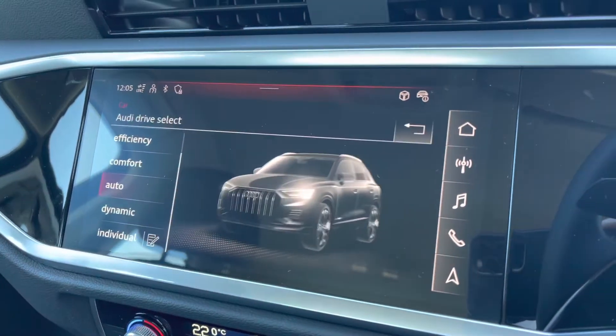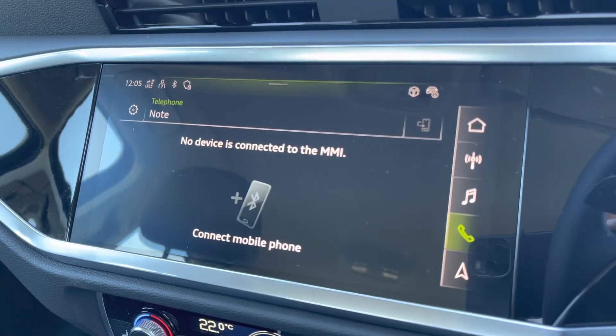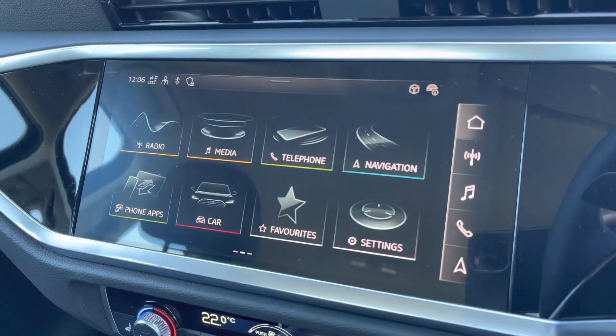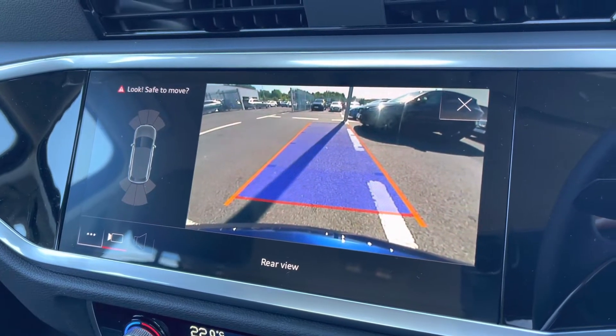Going on to your car settings, you've got your Audi drive select, all dependent on your preference and terrain. You've got your Bluetooth connectivity which can be set up nice and easily. When you put the vehicle into reverse, the comfort and sound pack comes into play — you've got your rear view camera which initiates front and rear parking sensors, making it nice and easy to park.